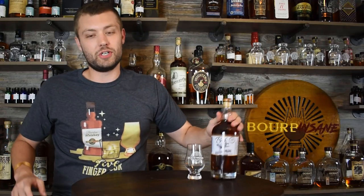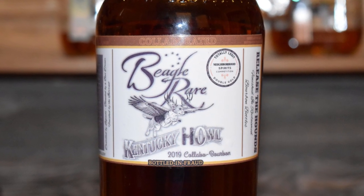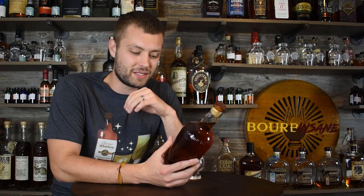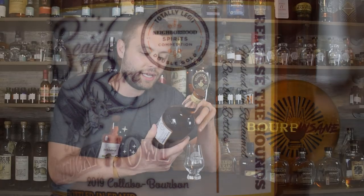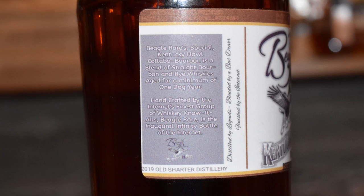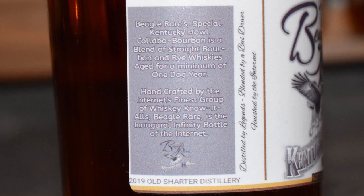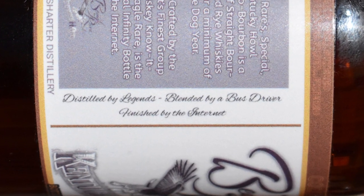Minnick was quoted saying, 'It's no McKenna, but that dog will hunt.' The creativity from ADHD Fishing is just incredible. The label itself looks completely professional — 'Beagle Rare Kentucky Hollow 2019 Collab Bourbon, Bottled and Fraud' — with a sticker saying 'Totally Legit Neighborhood Spirits Competition Double Gold.' The side description reads: 'Beagle Rare Special Kentucky Howl Collab Bourbon is a blend of straight bourbons and rye whiskeys aged for a minimum of one dog year, handcrafted by the internet's finest group of whiskey know-it-alls.' It also says: 'Distilled by legends, blended by a bus driver, finished by the internet.'